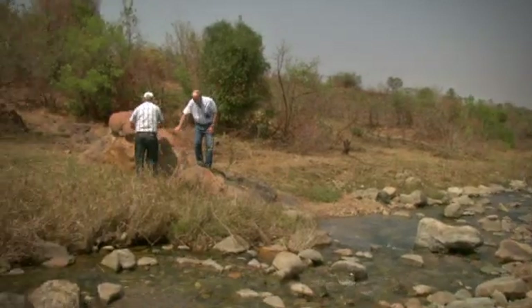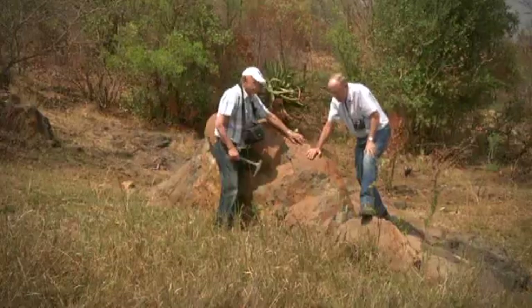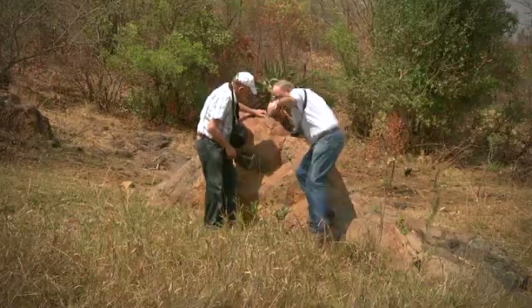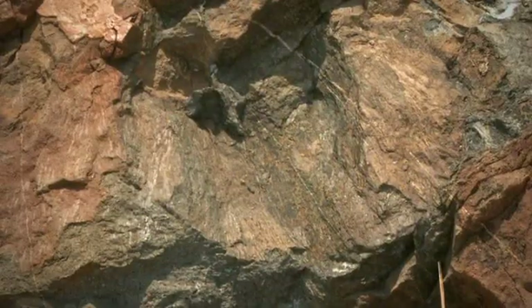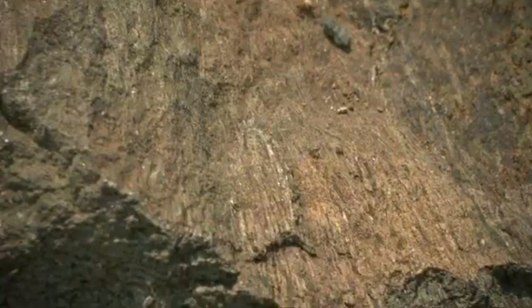Even in the 1960s, NASA knew that these might very well be the oldest rocks on the planet. The Barberton Mountain is a treasure trove of geological history that reveals much about the formation of Earth as we know it.